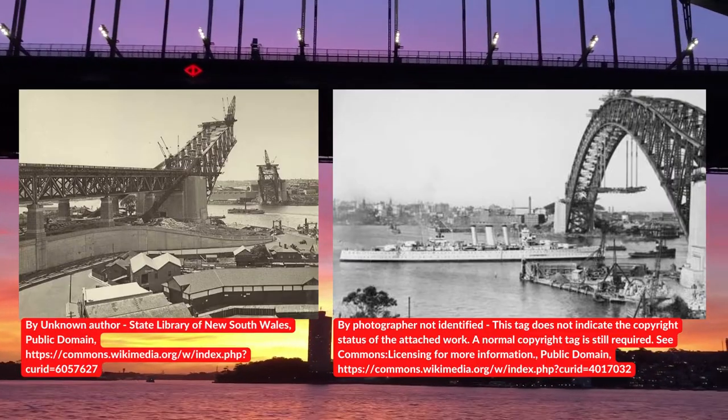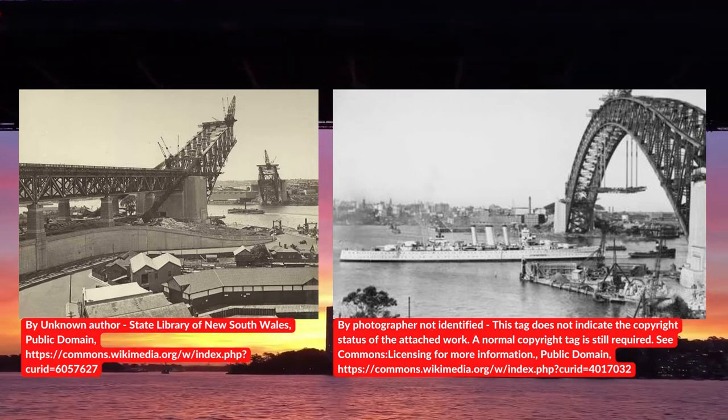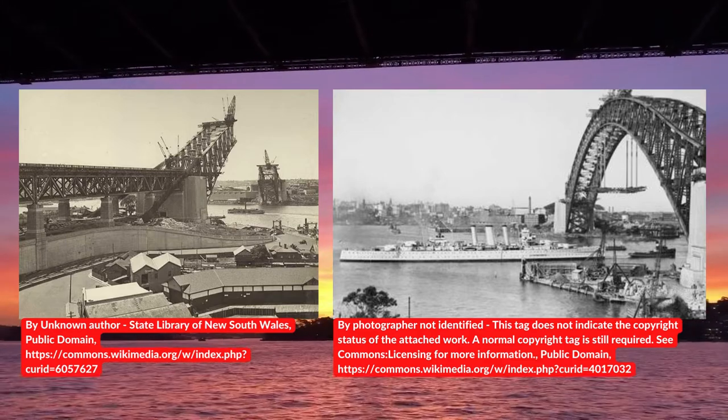Due to the deep-water challenge, it was not efficient to provide middle support during construction. Hence, the bridge construction adopted the symmetrical cantilever construction method.